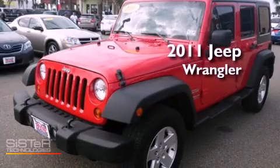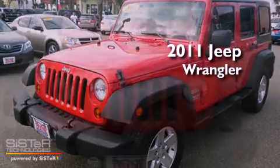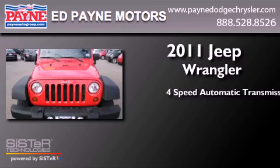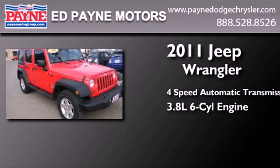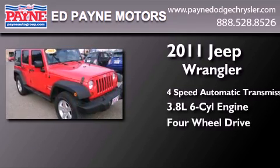This is a 2011 Jeep Wrangler. This SUV has a four-speed automatic transmission, a 3.8-liter V6, and the added safety and control of four-wheel drive.